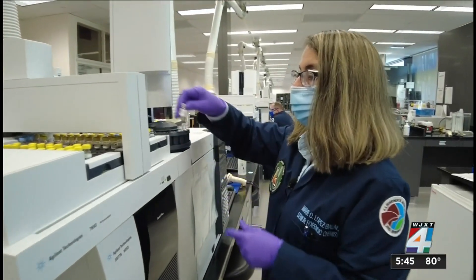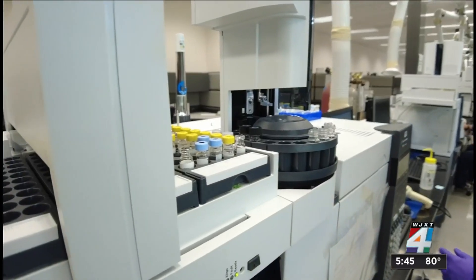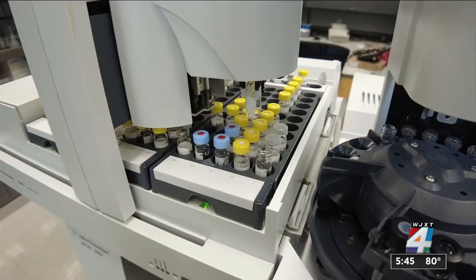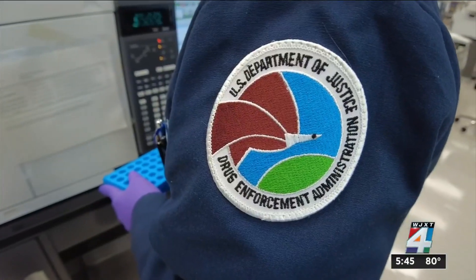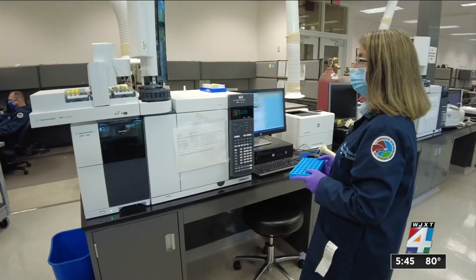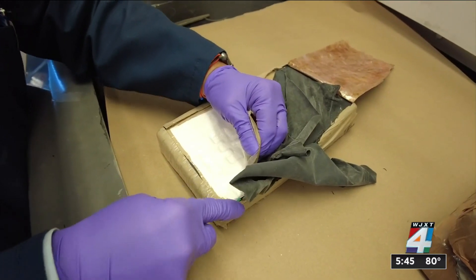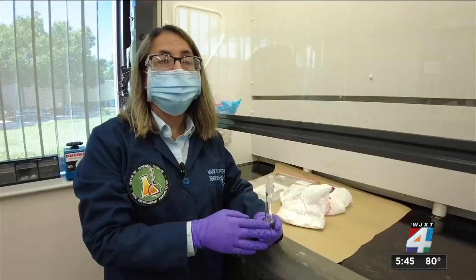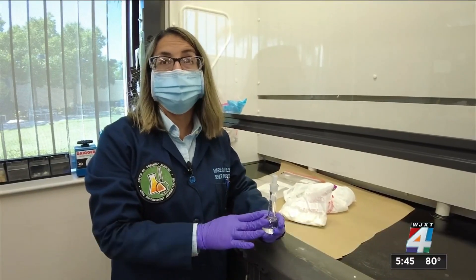Maria Lopez is a DEA senior forensic chemist. She uses a computerized machine to determine the purity of a specific narcotic and how many drugs have been mixed with it. While the computer screen can't be shown because the sample is part of an open criminal case, every time the machine detects a specific drug, a digital meter on the screen spikes. Cocaine purity typically falls in the 70s to 80s, while meth comes in at 99 to 100 percent purity.